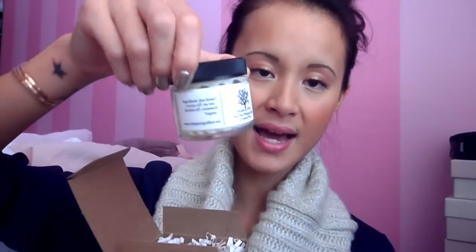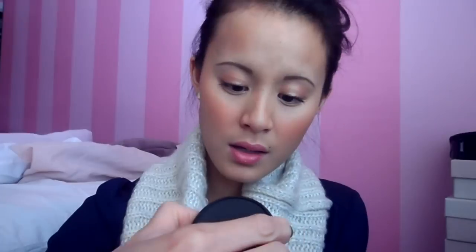The next product is this Whispering Willow Tea Tree Whipped Shea, which comes in this little box, and inside you have the glass cream — I think it's a buttercream — and it's organic. Everything in this box is organic. It smells so yummy too, like a little bit of a mint scent in it.